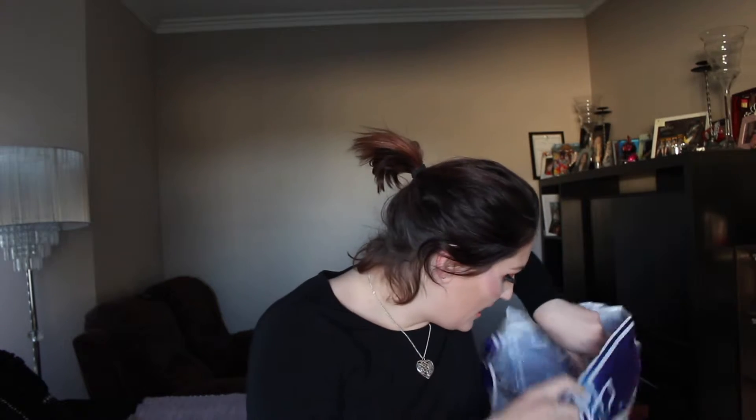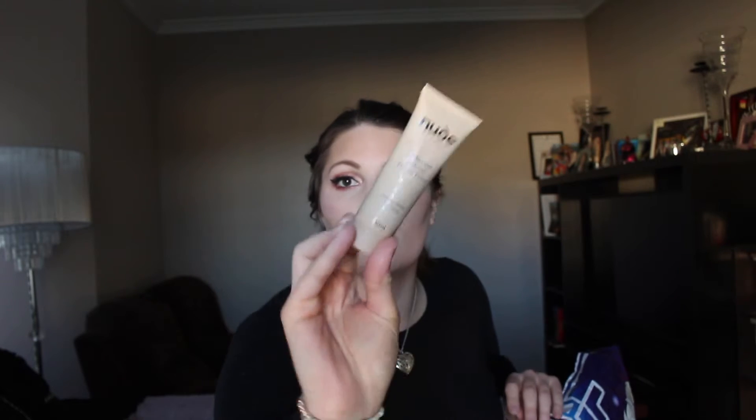Next is the Toni & Guy Clean Clean Dry Shampoo. This is my favorite dry shampoo in the whole wide world. It is amazing, I love it, and I used it all up today. It smells nice. Next is the Real Techniques by Sam & Nick Brush Cleaning Gel — this stuff is amazing, it cleans my brushes and I love it. Next is the Nude by Nature Undercover Airbrush Mineral Primer — amazing, so good, definitely gonna get another one.